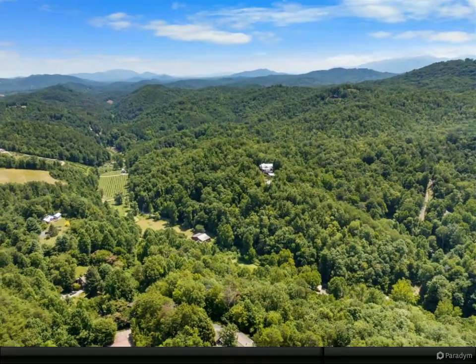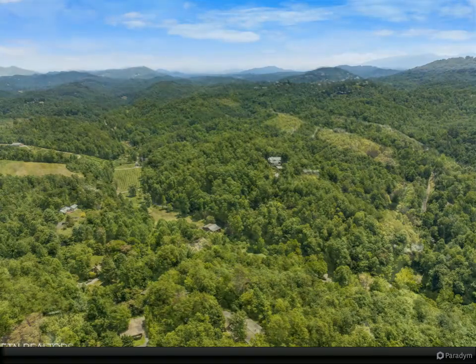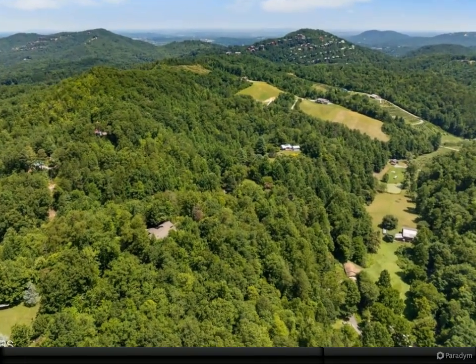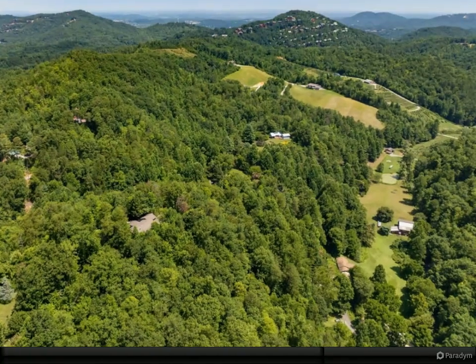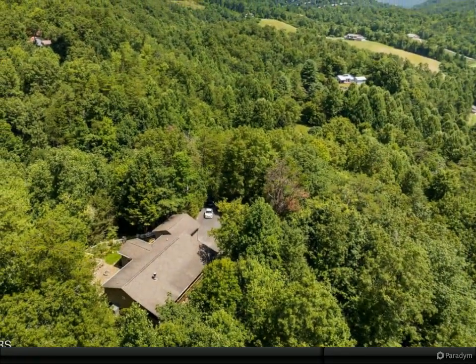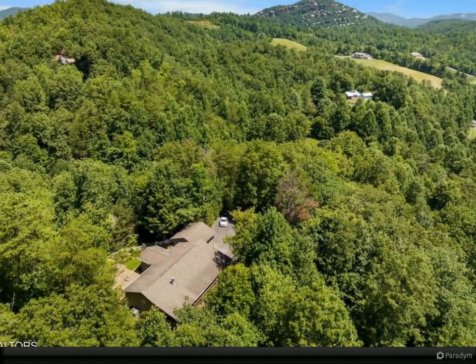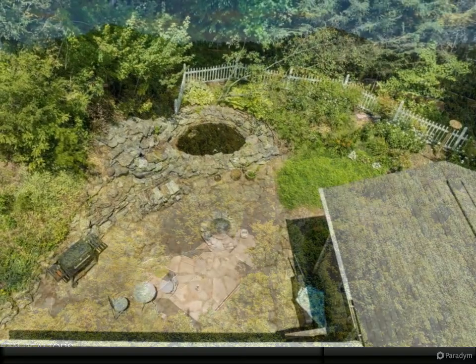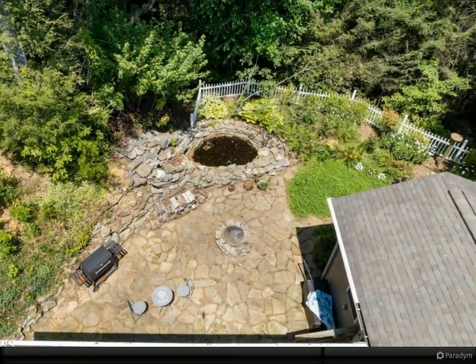Travel enthusiasts will delight in the proximity to major attractions like Dollywood and the island in Pigeon Forge, both just a stone's throw away, ensuring your days can be as adventurous or as relaxing as you desire. Only a 10-minute drive from the bustling activities at Pigeon Forge Parkway and a casual stroll from the local winery, this home offers the perfect blend of seclusion and convenience.